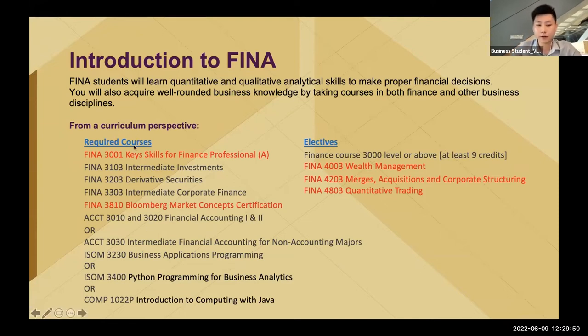The first is FINA 3001, Key Skills for Finance Professionals. I wouldn't say it is a course — I would say it is a kind of program. The program will require and motivate you to gain points through joining internship programs, participating in competitions, or joining activities launched by the faculty. You can directly build your connections with different alumni and schoolmates and learn practical skill sets. I think it's very unique and very useful.